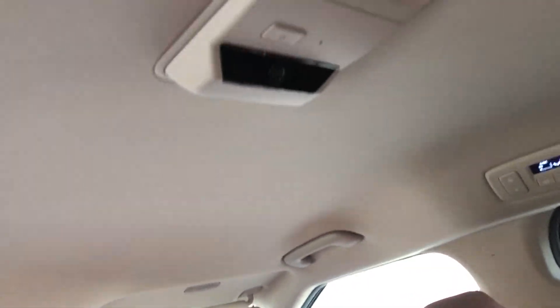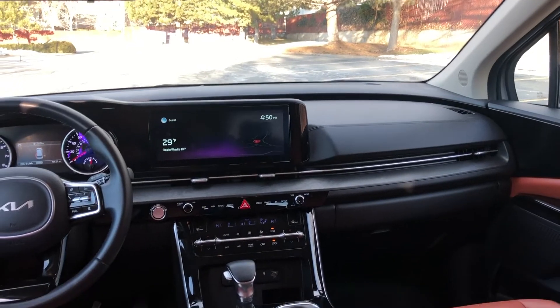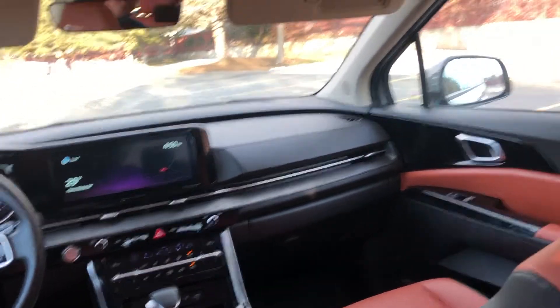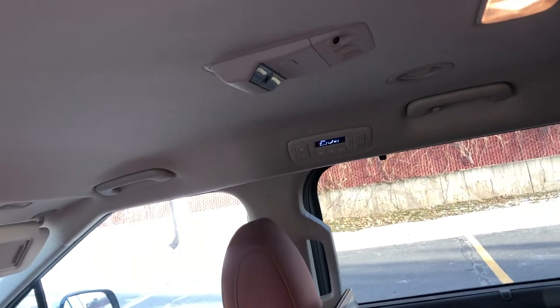You've also got a camera back here, which is kind of crazy. You can turn it on and see the backseat occupants up there on the screen, kind of like in night vision mode at night. It's actually kind of cool — a lot of fun.